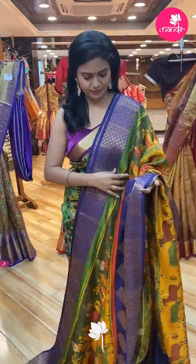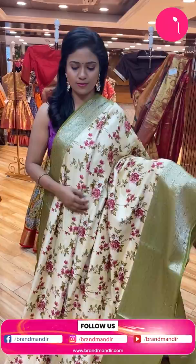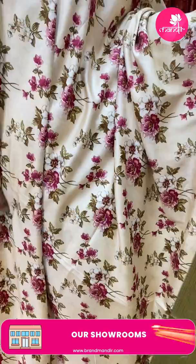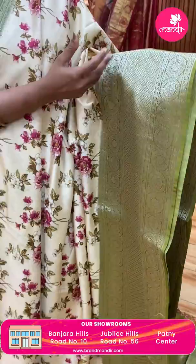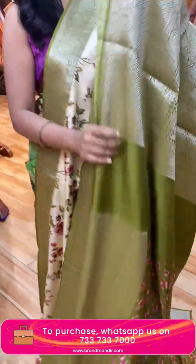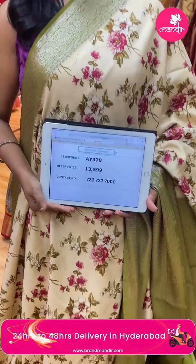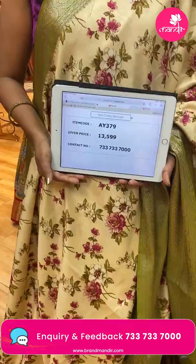Next saree — wow, one more pretty saree. Cream colour saree with mehendi green, olive green combination. All over body digital floral print. Border is contrast medium with diamond brocade in the middle, and florals on both sides. Pallu is contrast with heavy zari. Blouse is contrast with floral print along with the border. Saree code AY379, and the price is ₹13,599 only.